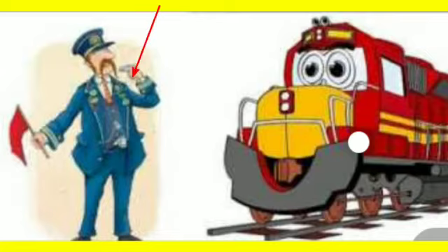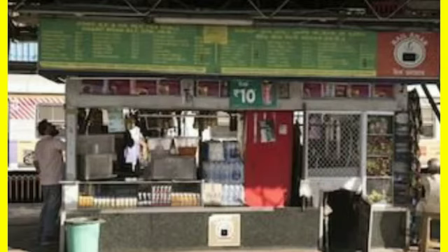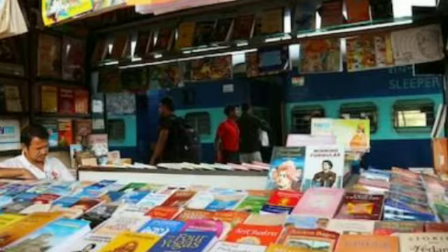Station Master: The one who takes care of the railway station. Food Stall: At the food stall, various snacks are sold. Book Stall: There are various books sold at the book stall.